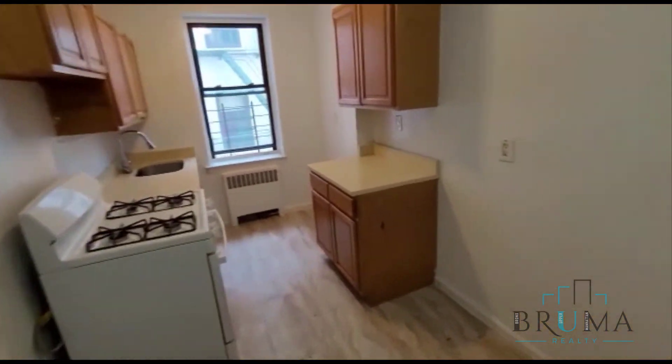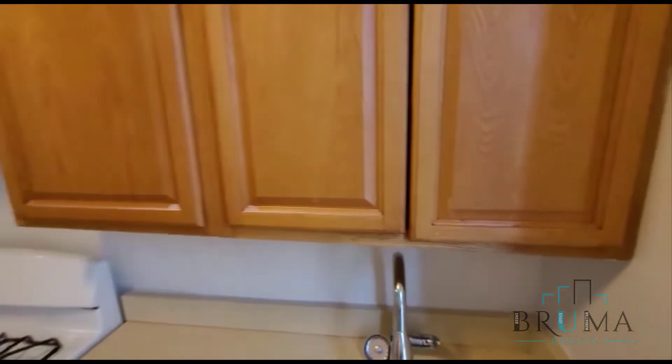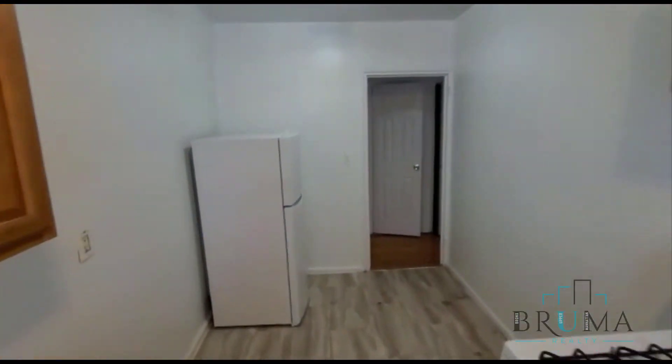As soon as we walk in on the right hand side, we have our large separate eating kitchen. It's got new appliances, newly redone. This kitchen is nice and large.